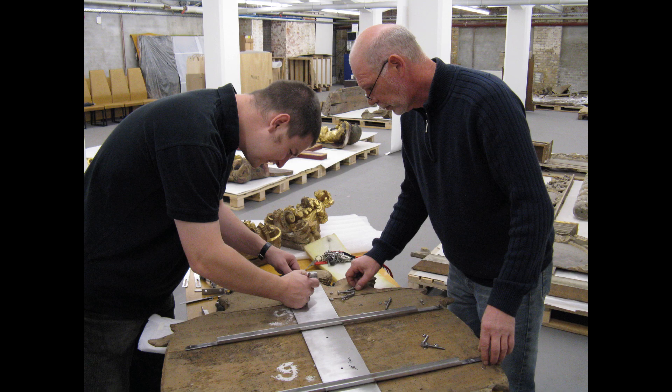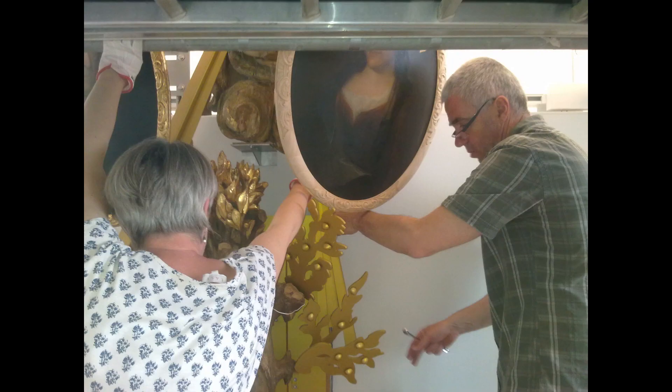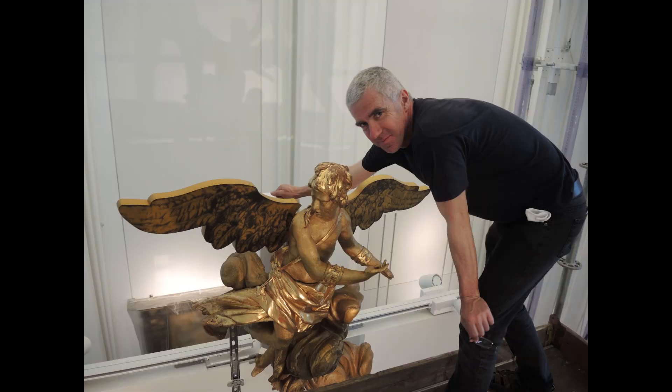An engineer measured and weighed all the fragments. A substructure for every epitaph was constructed. The conservators determined where and how stabilization points can be set against tilting. For us, the work is not finished — we look after them regularly.